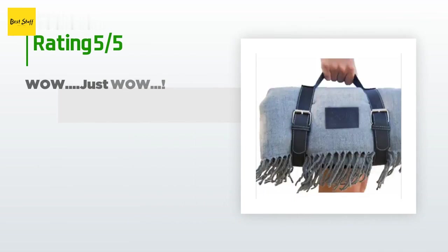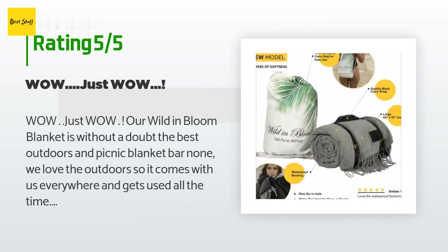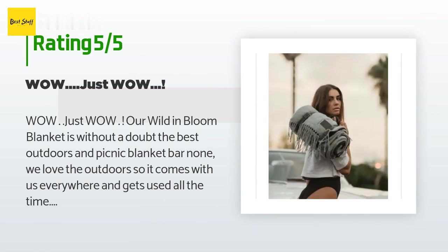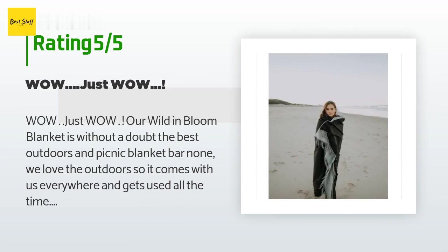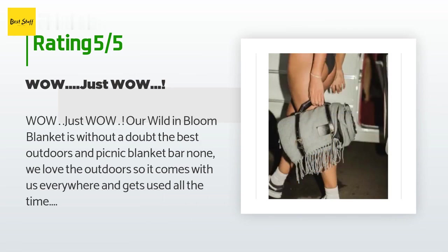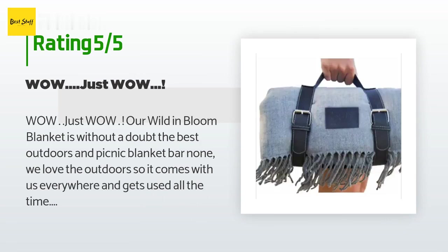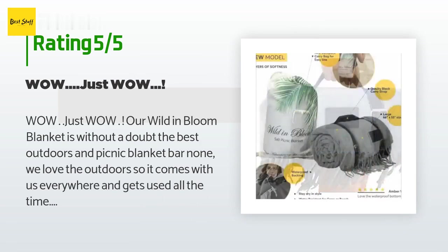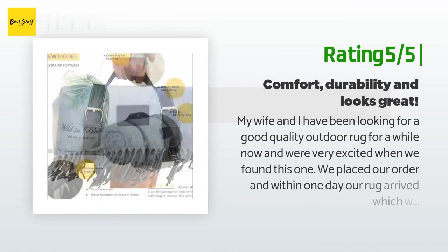69 customers have reviewed this product and the average rating is 4.5 stars. A customer said: "Wow, just wow. Our Wild in Bloom blanket is without a doubt the best outdoors and picnic blanket bar none. We love the outdoors so it comes with us everywhere and gets used all the time. The fabric is really soft and comfortable, but the waterproof underside is the winner — so you don't get a wet backside if sitting on damp ground in a park or at the beach. It's super simple to keep clean; we just throw it in the washing machine on gentle cycle. They recommend hand washing but the machine seems fine."